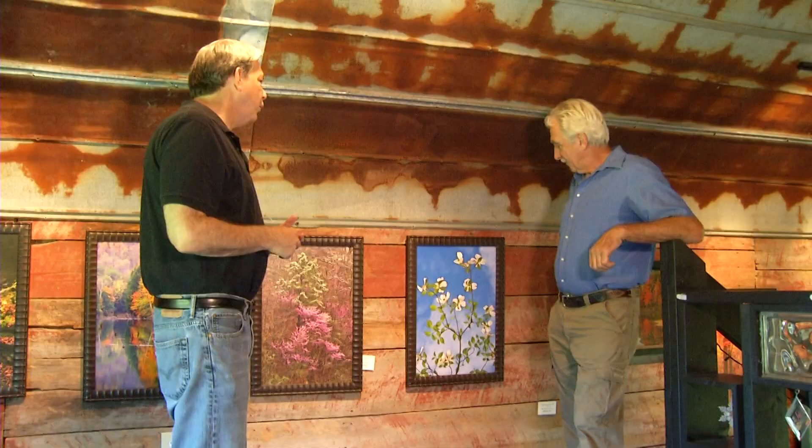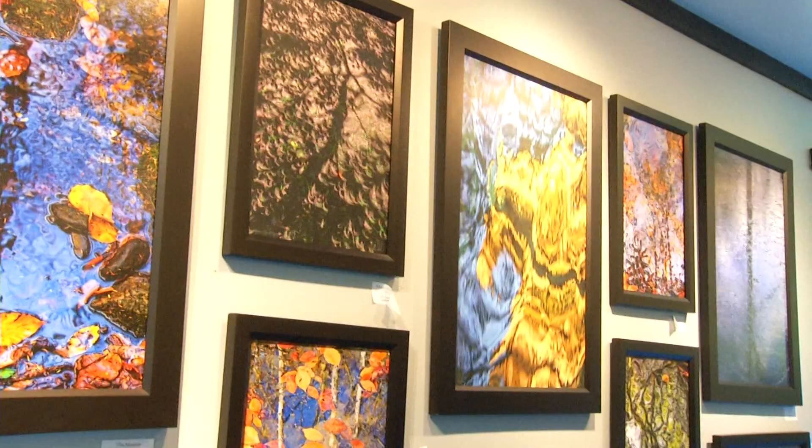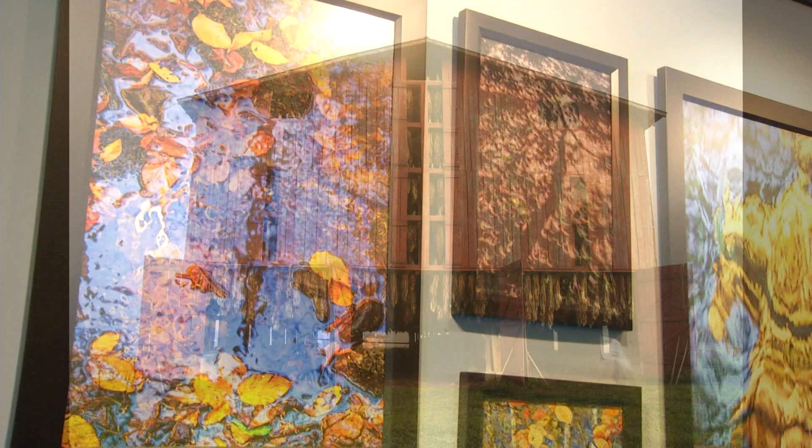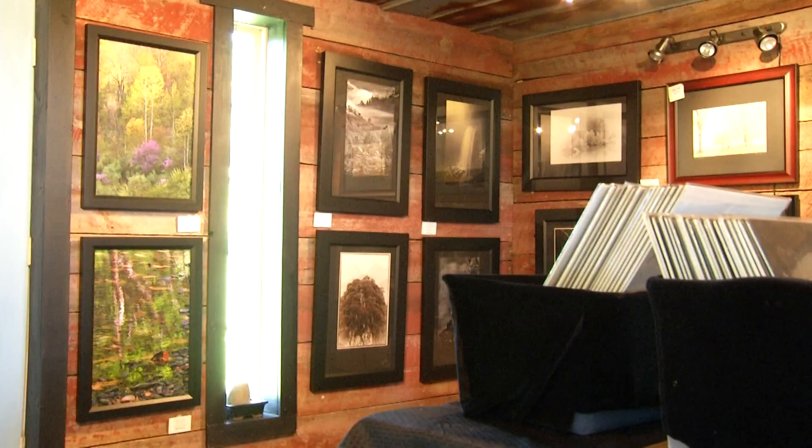The irony isn't lost on him. A man who makes his living with photographs of nature has seen nature at her most destructive. I don't think Mother Nature singled me out and said, I'm going to knock your barn down. I think it's just a part of nature. It just happened to be a strong part. And now he's turned that pile of rubble into a place where he can produce even more works of art and display the best he has.